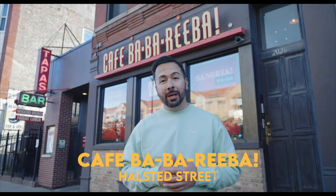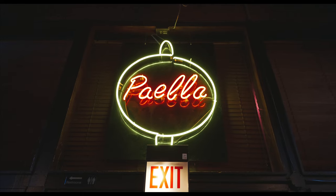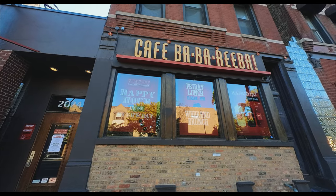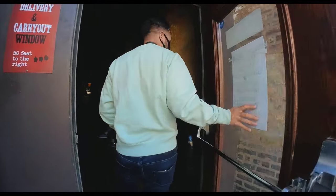We are here at Cafe Baba Riba for some Spanish tapas. This is on Halstead Street, just north of Armitage. Believe it or not, this is Chicago's very first Spanish tapas bar, founded in 1985 by Chef Gabino Sotelino. He kept things 100% authentic, even had a wood-burning oven flown in from Madrid to Chicago. We're paying this spot a visit on our Lincoln Park food tour because they're always coming in clutch, so let's go inside and get some Spanish tapas.